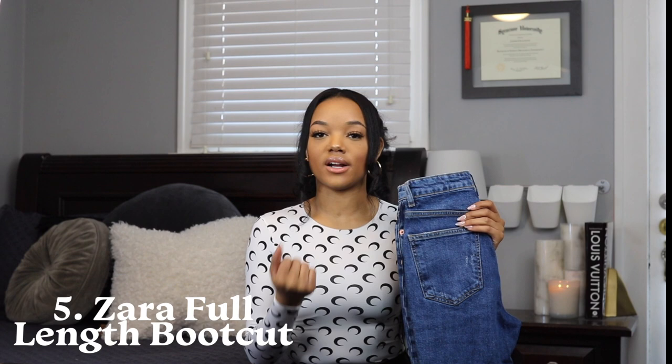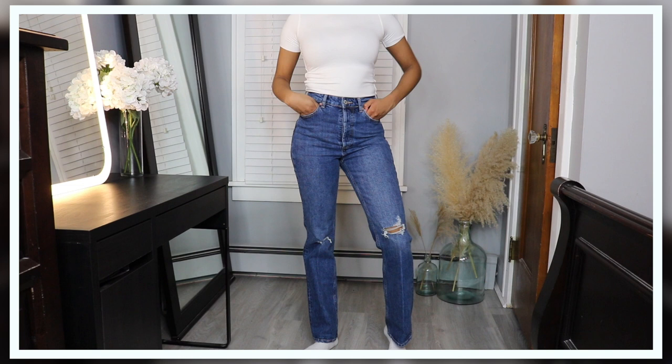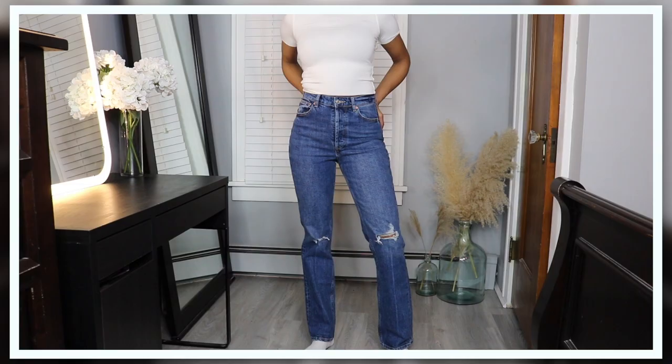Next up I got a boot cut pair of jeans from Zara — these are a full length boot cut that go all the way down to my ankles. They are the perfect fit. Stepping away from the skinny jean and going towards something a little more loose and relaxed, these are a great fit and one of the few jeans I have in a darker wash. They keep the distressing to a minimum — there's just a little bit of detailing on the pockets and around the bottom — and they overall snatch your waist.